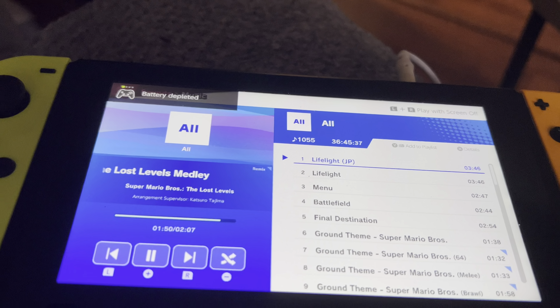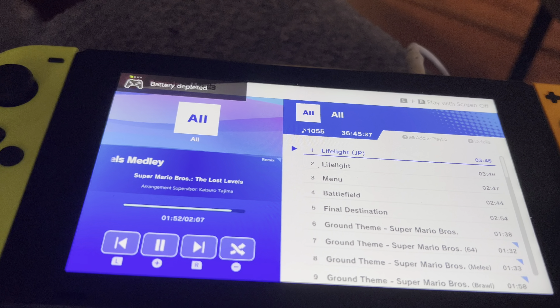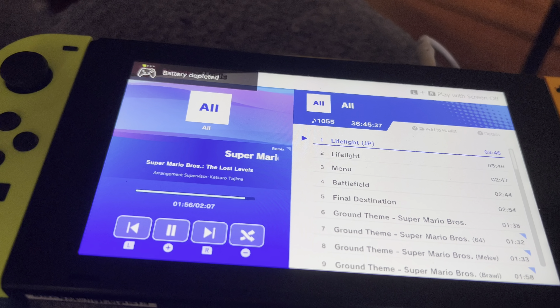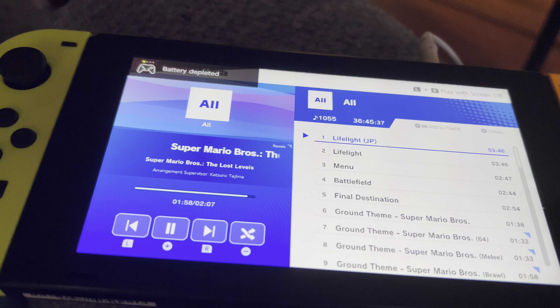I'm working on one of my school projects, and I decided to listen to Smash Bros. music, and something weird started to happen.